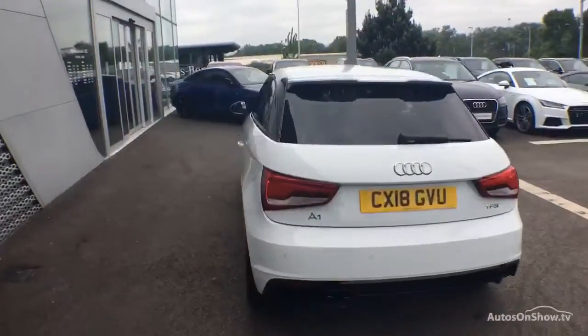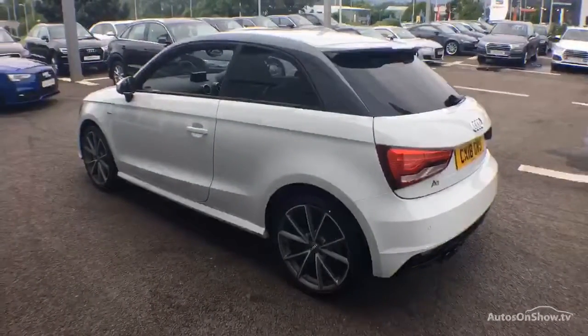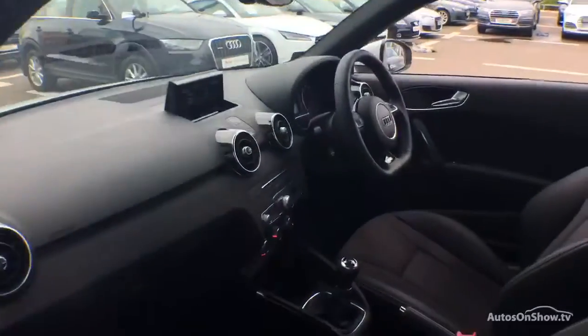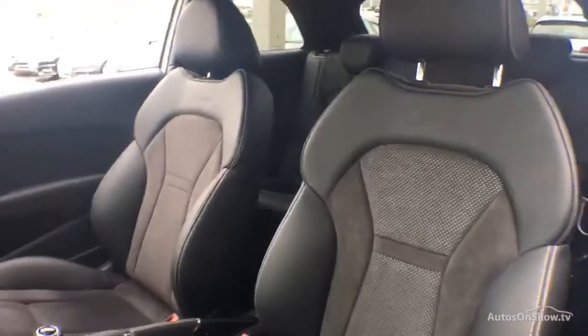We conduct a thorough road test. Any dents, bumps or scuffs are removed by technicians using state of the art technology. A 12-month warranty including roadside assistance is provided.